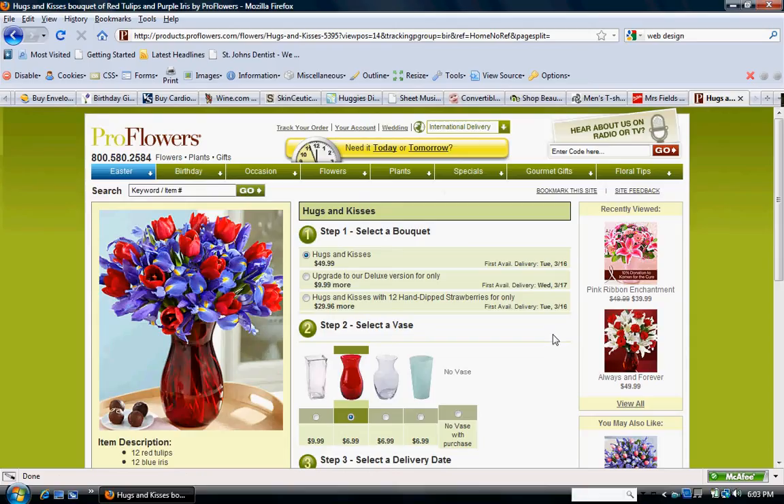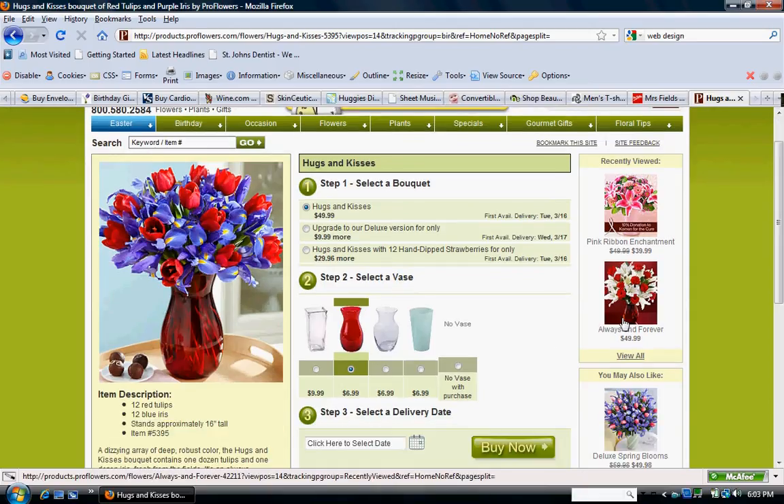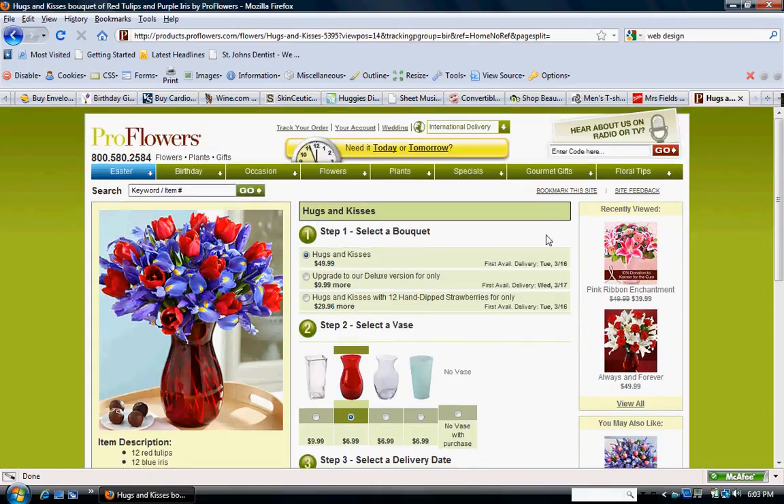I also like where it shows your recently viewed items, so if something you've looked at, it's easy to go back and just add it to your shopping cart. I also like that it has a 'bookmark this site' option, making it easy to come back.